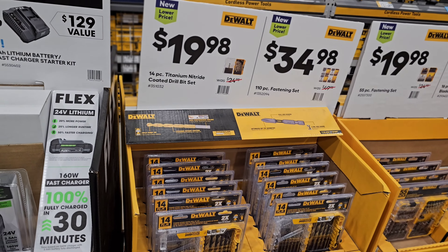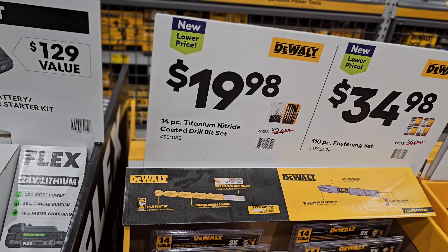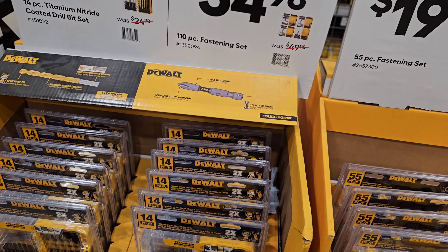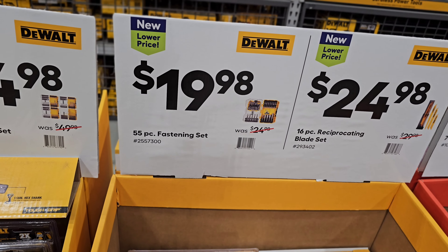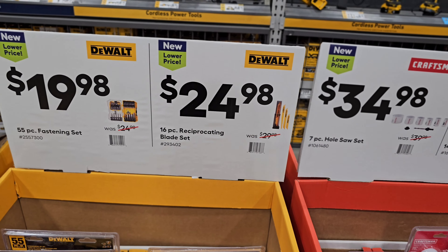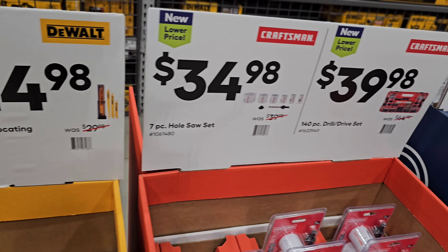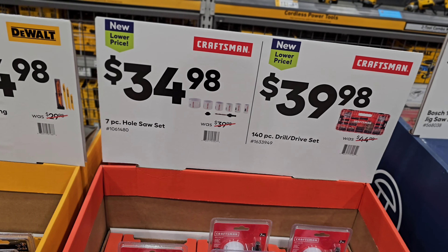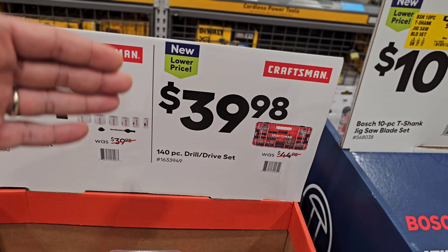Moving into drill bit sets from DeWalt: a 14-piece titanium nitride drill set at $19.98 down from $24.98, a fastening set at $34.98 down from $49.98, another smaller fastening set at $19.98 down from $24.98, and a reciprocating blade set at $24.98 down from $29.98. Hole saws from Craftsman at $34.98 down from $39.98, and a drill driver set from Craftsman at $39.98 down from $44.98.